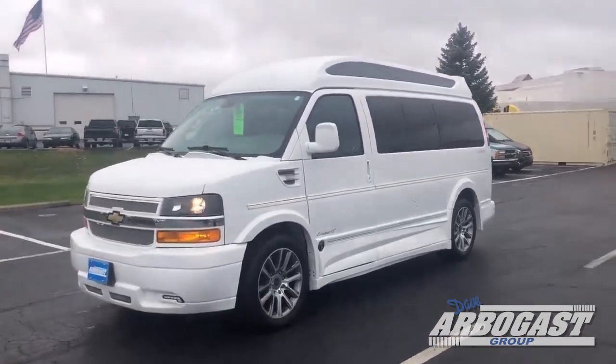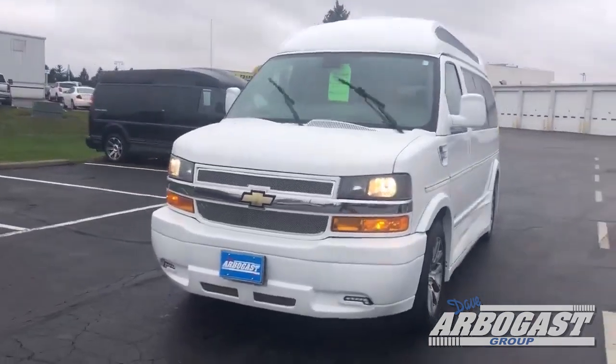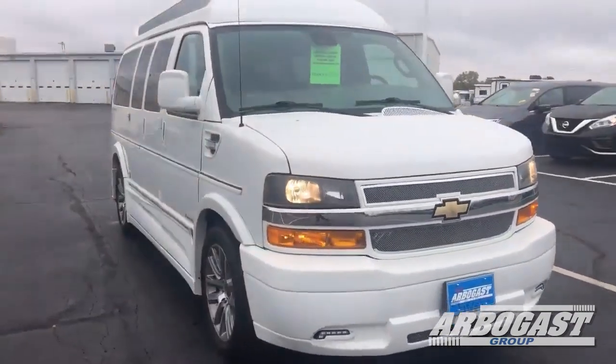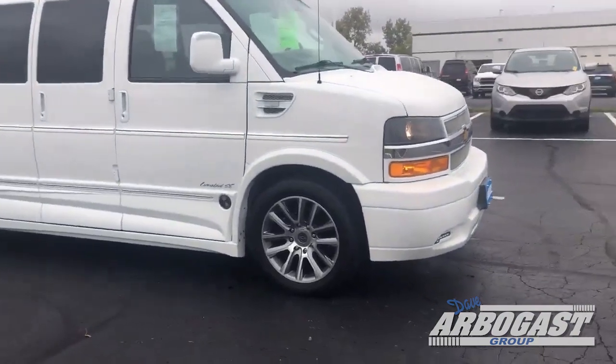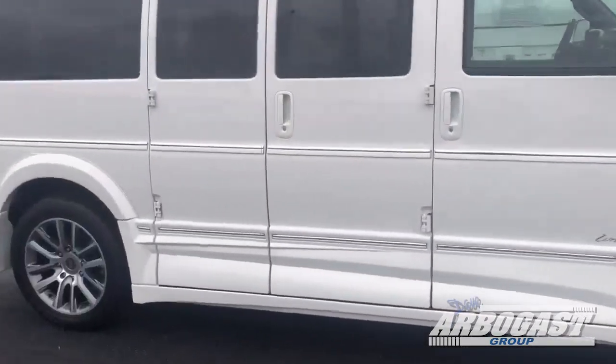Got the LEDs down the front, got the 20-inch wheels, got the ground effects, got the Vista top, got the front step plate. This one's on a Chevy chassis. Got the turn signals there on the sides.